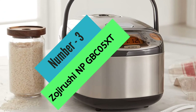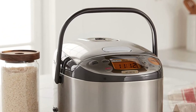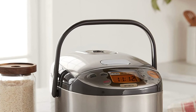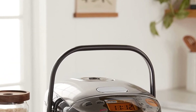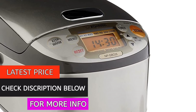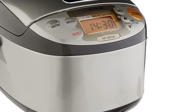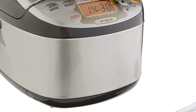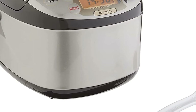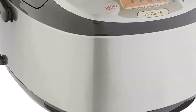At number 3: Zojirushi NPGBC05XT. The Zojirushi NPGBC05XT Induction Heating System Rice Cooker and Warmer is a great addition to any kitchen. This 700-watt, 3-cup rice cooker and warmer uses induction heating technology to cook your rice perfectly every time. With menu settings for white/mixed, sushi, porridge, brown, GABA brown, rinse-free, and quick cooking, this rice cooker can do it all.